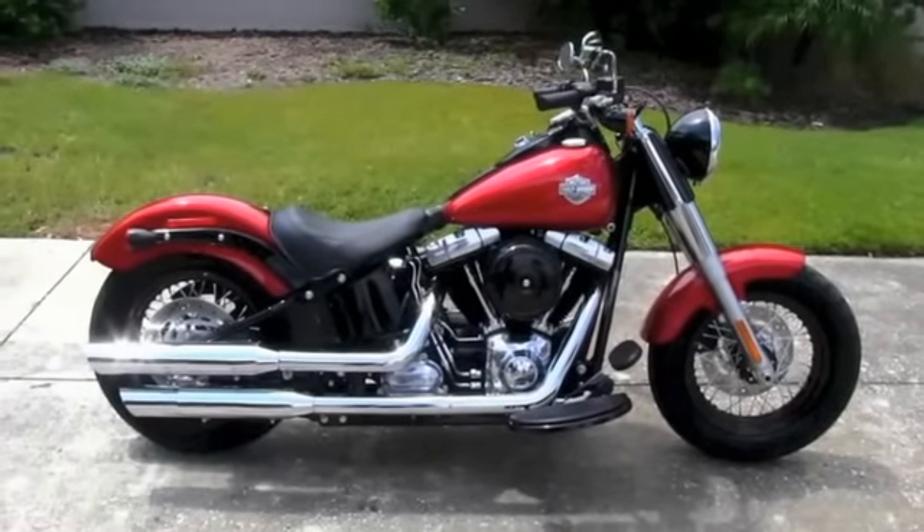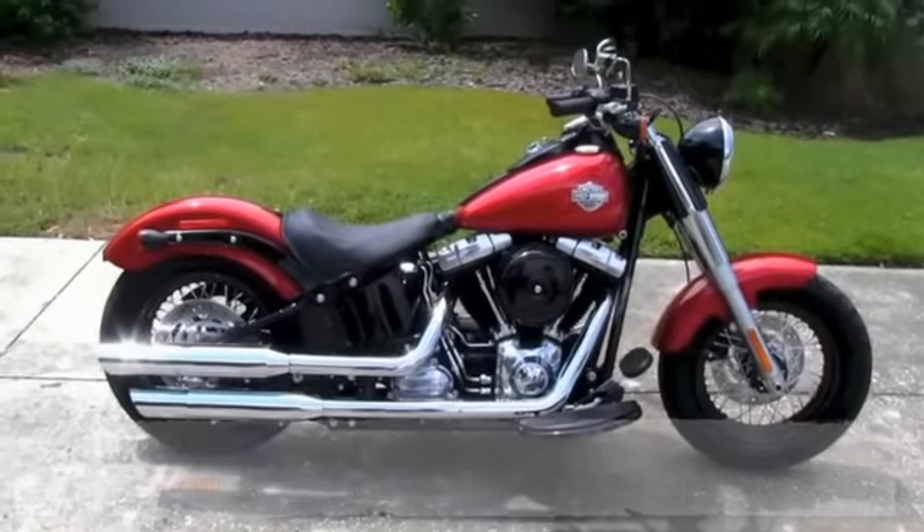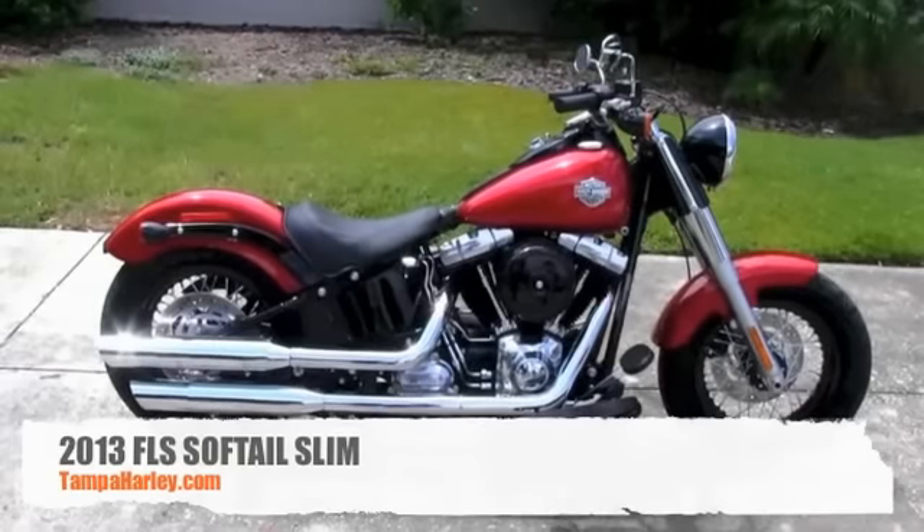Hello everyone and welcome to the world famous Tampa Harley-Davidson. Today I've got for you an astounding 2013 Softail Slim.